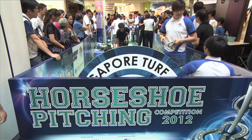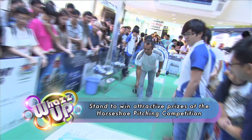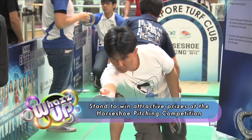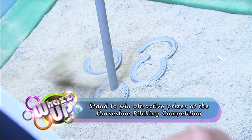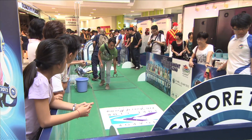Try your hand at the horseshoe pitching competition. Complete the qualifying rounds to be eligible to compete at the finals and stand to win attractive prizes worth more than $4,000. When I first passed by, I saw people doing it, watched them play, picked up some points here and there, and tried it. It didn't work out the first time, so this is the second day I came back — and I managed to qualify.